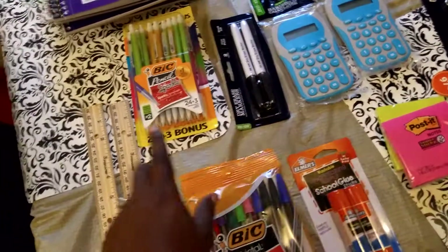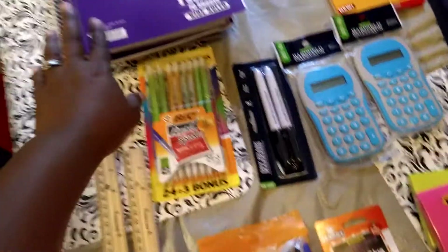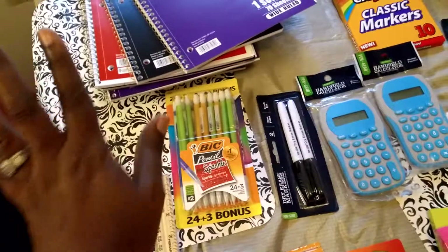I picked up some dry erasers — only got one pack of that. Some lead pencils. I got 10 subject notebooks; they were 40 cents a piece. I got them in all colors — 10 total.